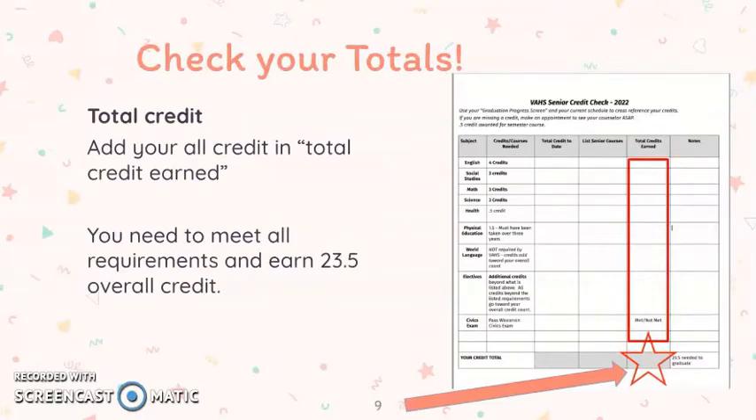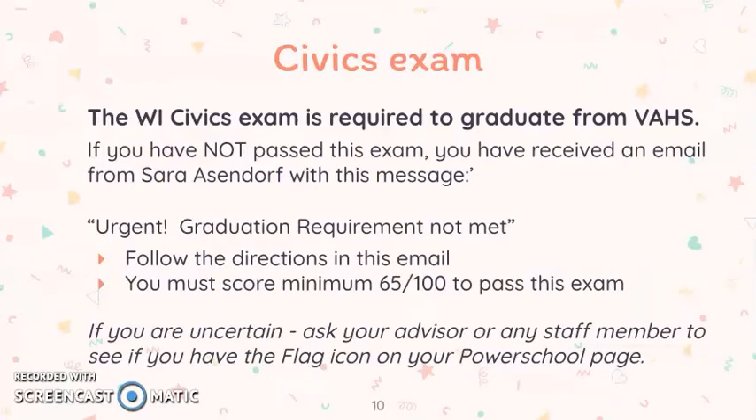So once again, you will add the total credit column and enter at the bottom the credits you will have earned by the end of the year. You need to have met all requirements and earned 23.5 overall credits. The other graduation requirement is the Wisconsin Civics exam.